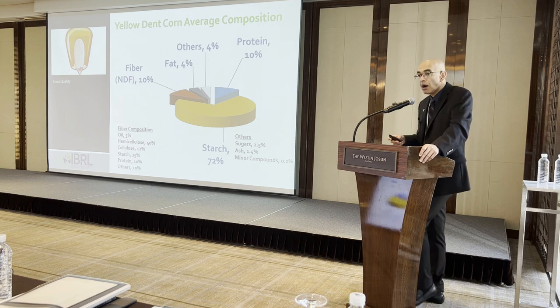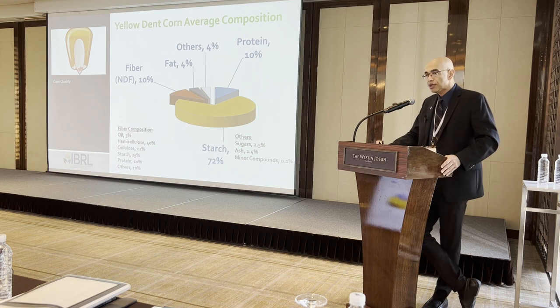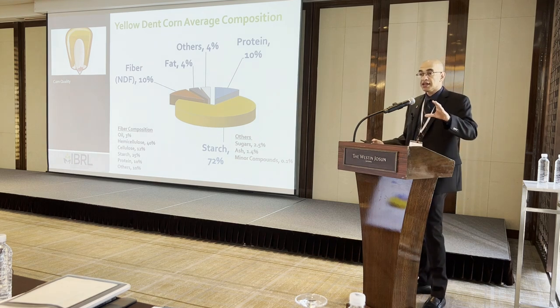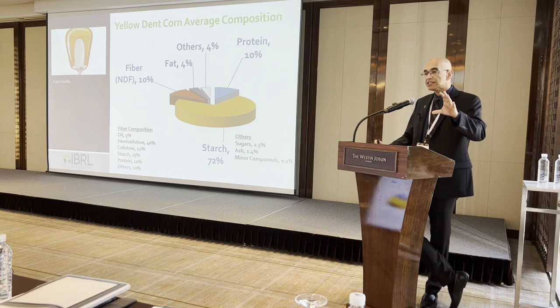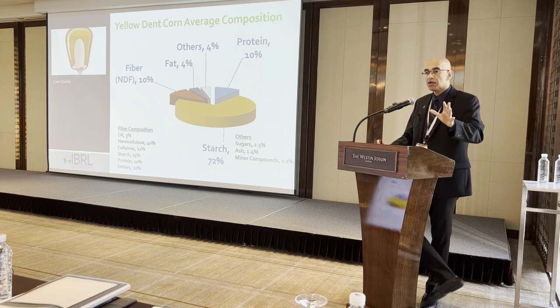Here is the composition of number two yellow dent corn. Typically corn will have about 72% starch content — that number can range from 70% to about 74%, but 72% is a typical starch content for any corn type.